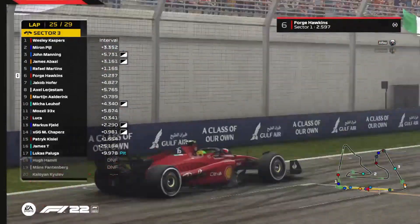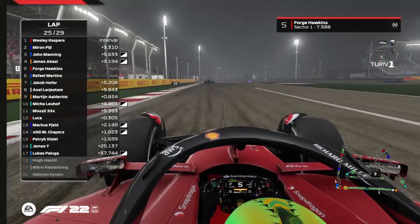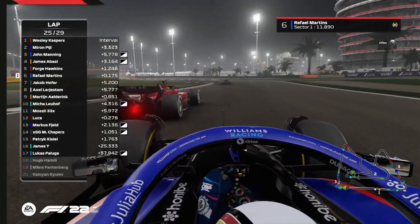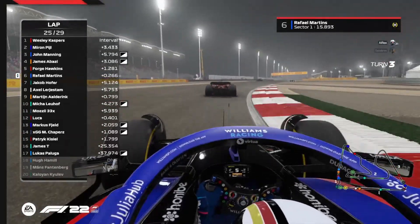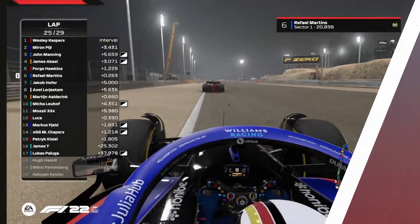Forge is looking very close and could make a move on the Williams — he ducks to the inside and makes a move into turn one. Will it stick though? Rafael is chasing him out of turn two and turn three and up towards the second sector. Forge has made that one stick, and the Ferrari is up to P5.